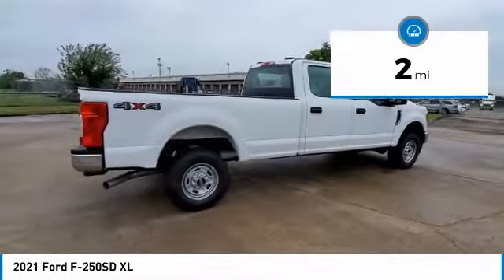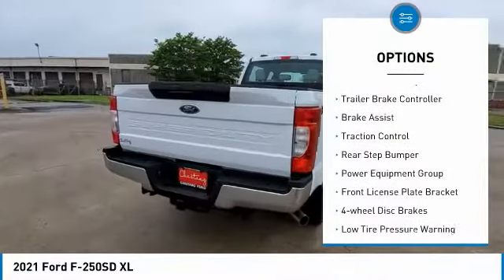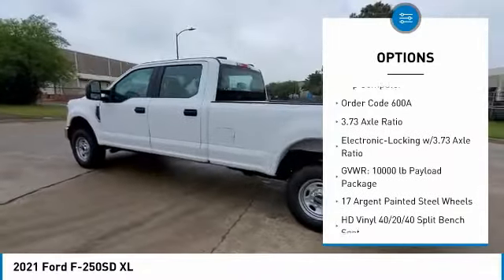This vehicle has less than 100 miles. Here are some of this vehicle's great options: electronic stability control, trailer brake controller, brake assist, traction control, rear step bumper, power equipment group.